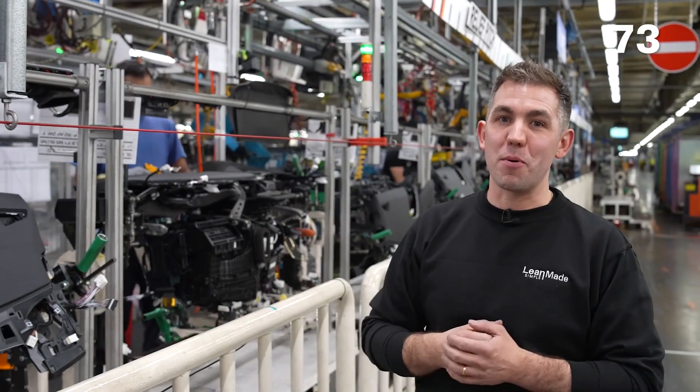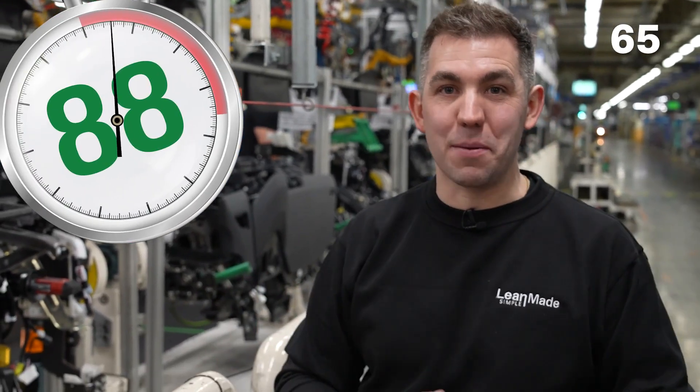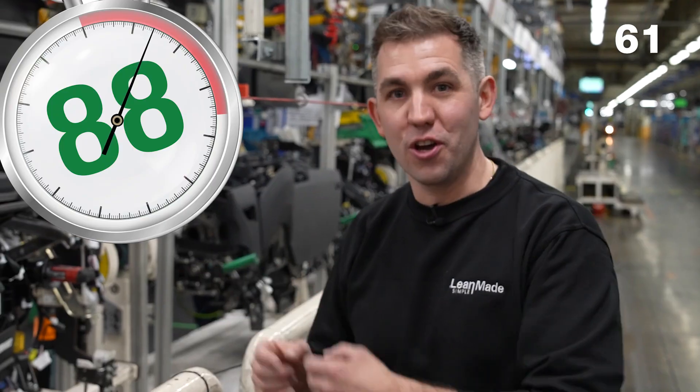We're here at the dashboard department where we're going to talk about the next principle, which is takt time. Takt time is German for rhythm or beat. Here at Toyota the customer demand is 88 seconds, meaning a dashboard has to be finished every 88 seconds. We're going to show you how they do that.